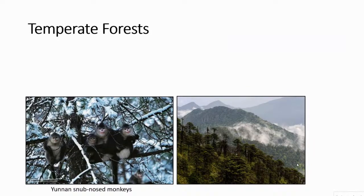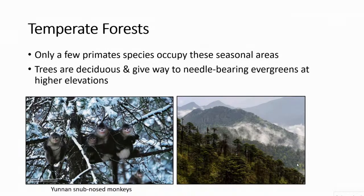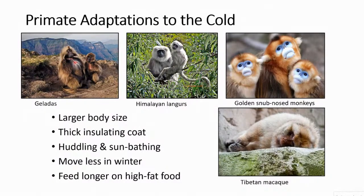Moving away from the equatorial belt, primates are not very common, but we do have some in temperate forests. Snub-nosed monkeys, for example, have to deal with cold and snow. Only a few primate species occupy these seasonal areas because the trees are deciduous — leaves fall off and don't come back all winter. At higher elevations, there are only evergreens. These primates adapted to cold habitats often eat very different things like lichens to survive through the winter. They also have large body size, which allows them to maintain a low surface area to volume ratio — less surface exposed to cold, greater volume inside to stay warm longer.